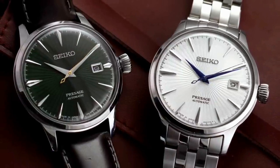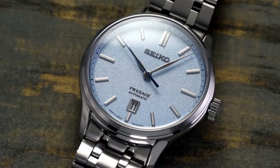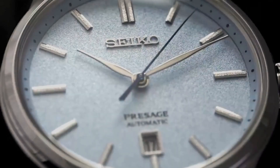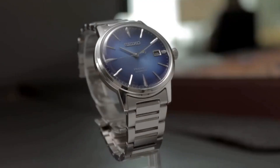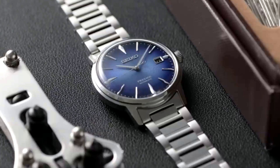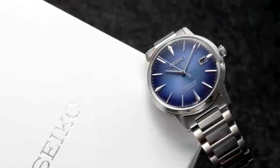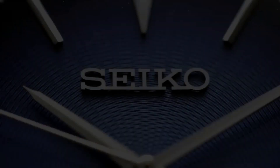Seiko Presage watches are crafted using innovative materials that enhance the watch's durability and functionality. For instance, some of the Seiko Presage watches feature a ceramic bezel, which is scratch-resistant and highly durable. Other watches in the line feature stainless steel cases with a super-hard coating that makes them resistant to scratches and other forms of wear and tear.